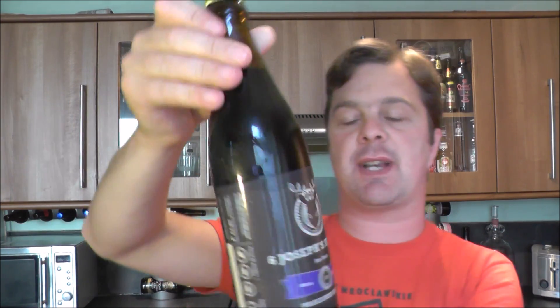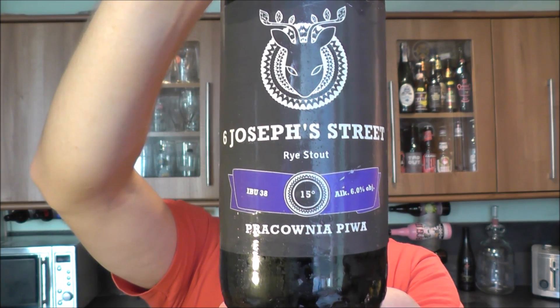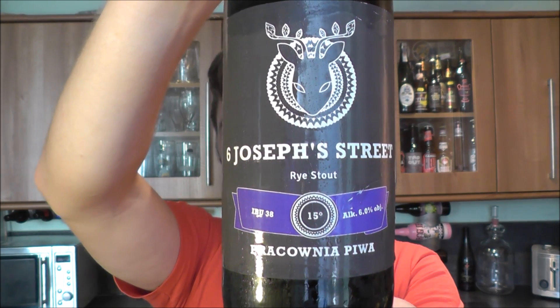It's beer o'clock on Real Oil Craft Beer. Today we've got a beer from Proconia Piva — the St Joseph's Street Rye Stout at 6% ABV. Really pleased to have this beer.